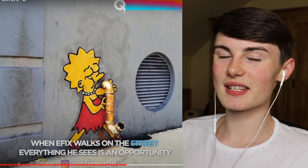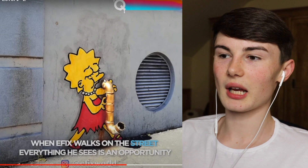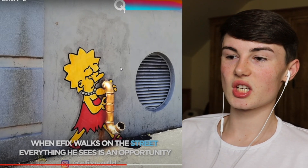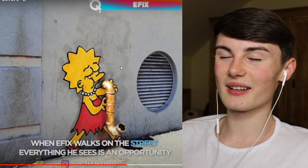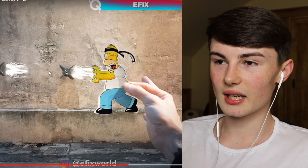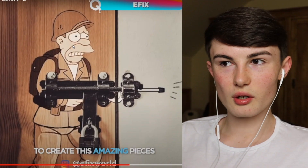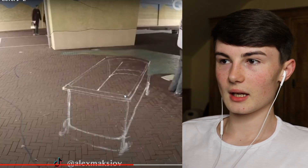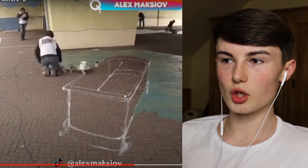So this guy has drawn Lisa Simpson around a drain and it looks like she's playing the saxophone. In The Simpsons she always plays the saxophone - look how cool that is, that's actually sick. And then this guy has got Homer Simpson flicking something near the drain. I just want to know how long it took them to make this - they've also got a lock and it looks like a gun.